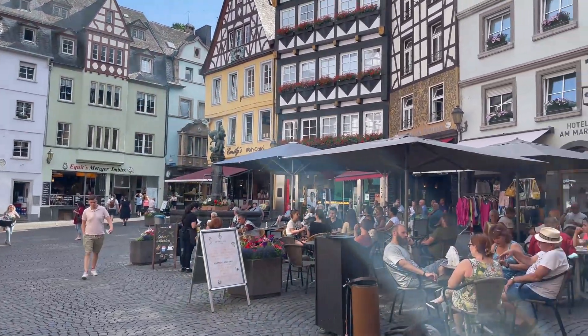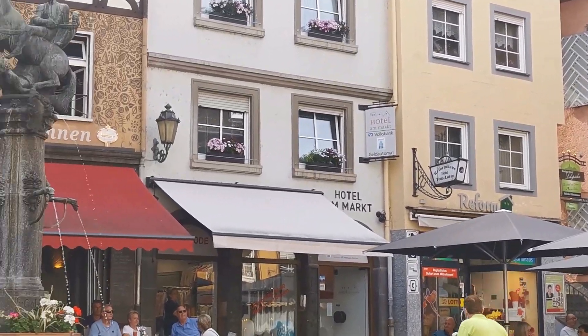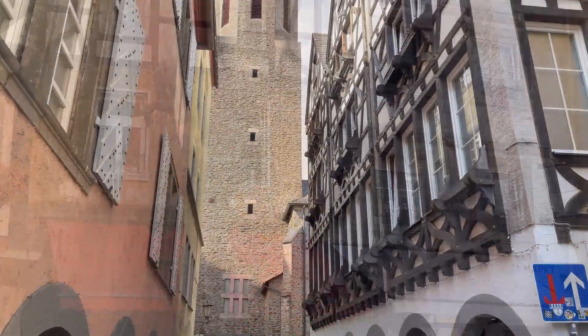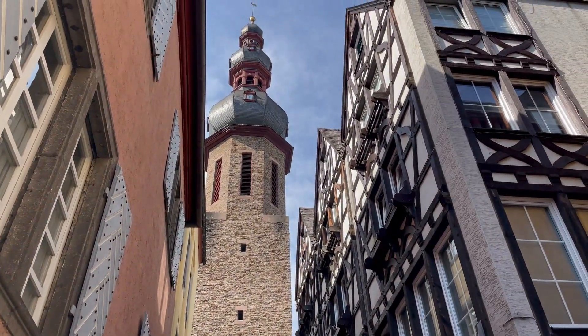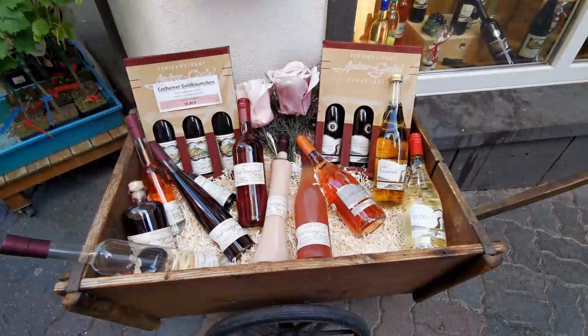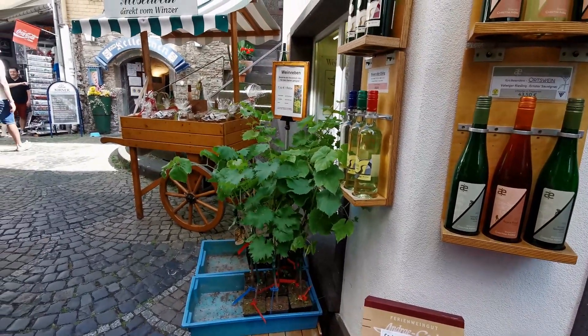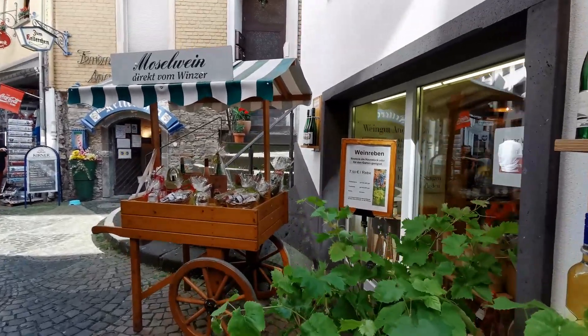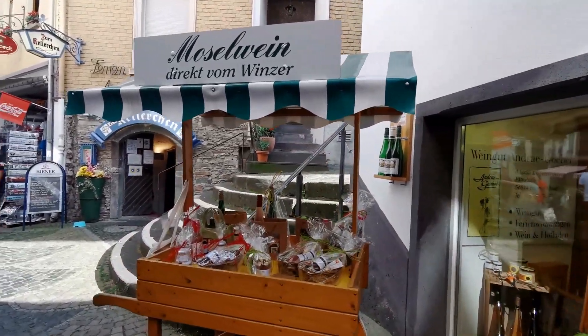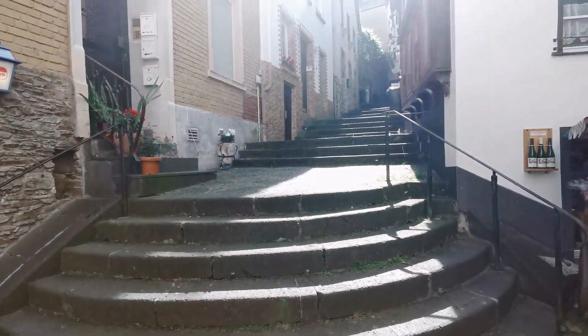The old town is full of boutiques and outdoor cafes. Linger in this adorable market square — you can literally hear corks of wine popping. Wine shops offer wine tasting before you buy, and the regional wine seems to pour down the narrow alleys of Cochem, making sure you don't miss the point that you are on the wine trail.